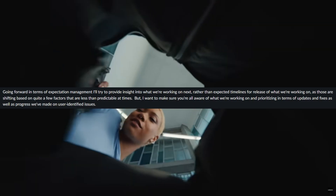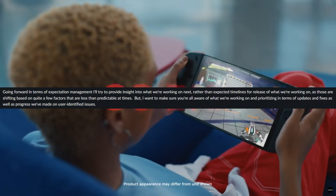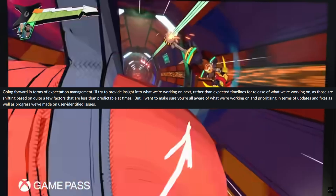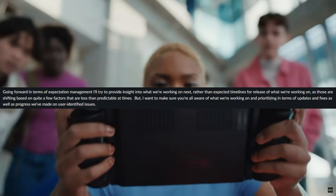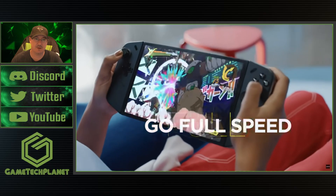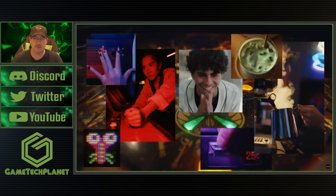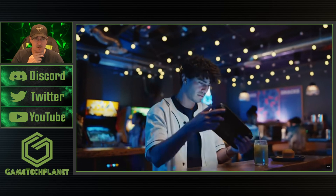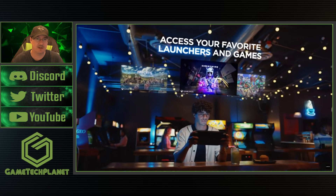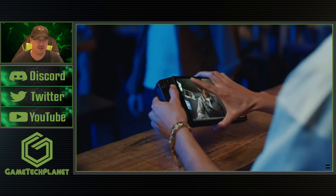It says going forward in terms of expectation management, they'll try to provide insight into what they're working on next rather than expected timelines for release, as those are still shifting based on a few factors. That makes sense — it is hard to give timelines on a lot of these things. We saw some of that in December. It's nice to know the roadmap of what's coming, and maybe as we get closer to releases they could put some dates or a window as to when to expect it.